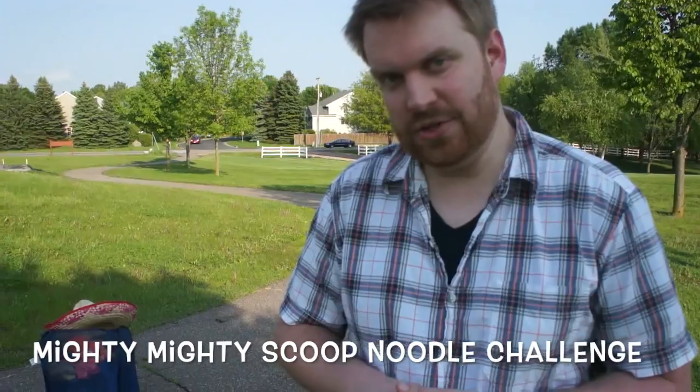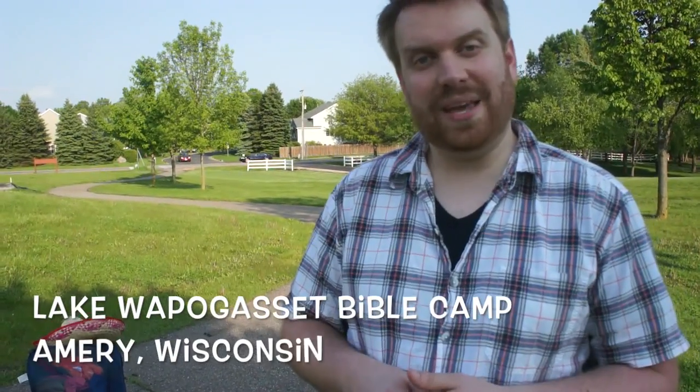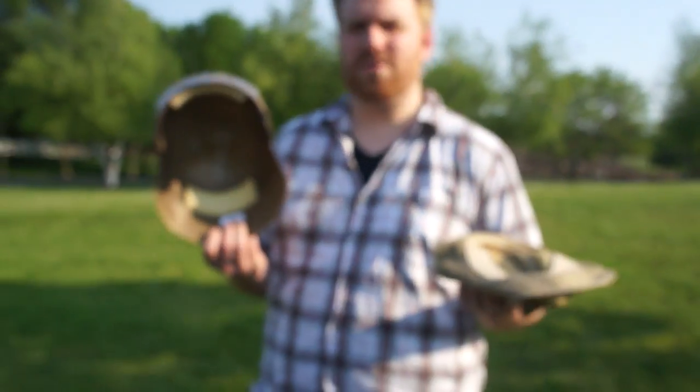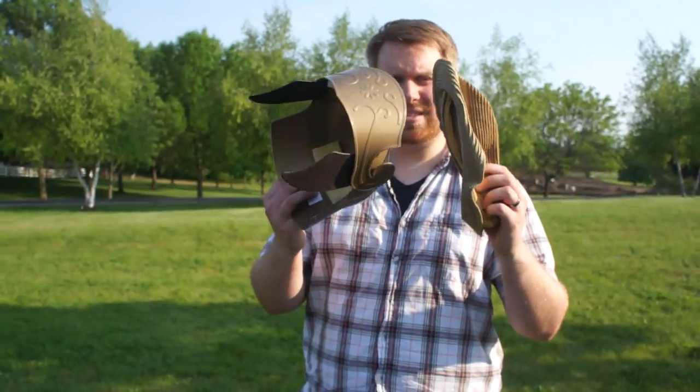The first one is Mighty Mighty Scoop Noodle Challenge! I learned this game from Camp Wapagasset in Amory, Wisconsin. This is a great version of Capture the Flag that doesn't ever need to end. You just use random objects that every youth ministry seems to have, and we're going to split these objects up evenly.